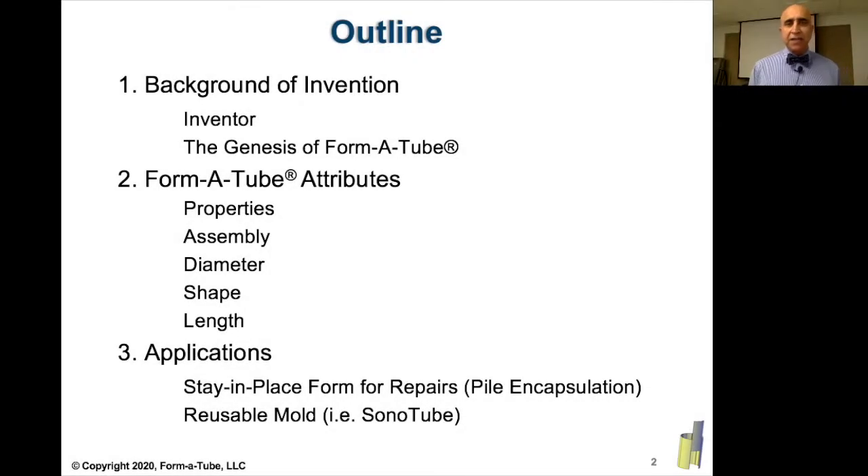In this presentation, I will go over a brief background of myself and how the Formatube was developed, and we'll look at some of the attributes of Formatube, and then finally, we'll look at some applications.